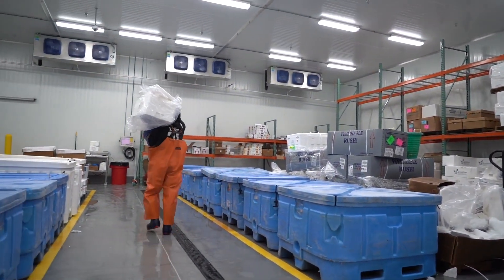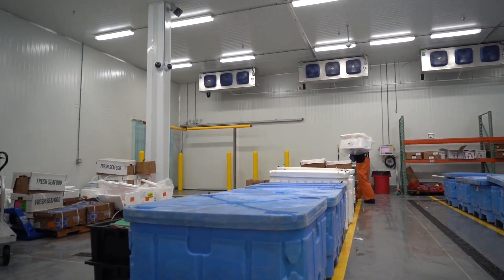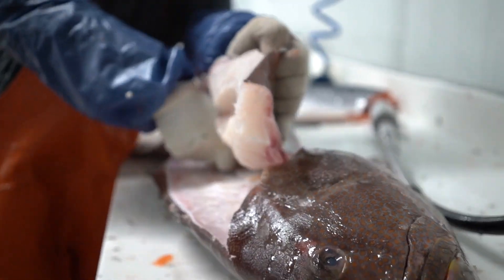Here it always stays at negative 2 degrees inside. Even if the door is open, the door is closed at the beginning of the morning — it's negative 10 to negative 14 degrees in here. So everything stays nice, frozen, and solid.